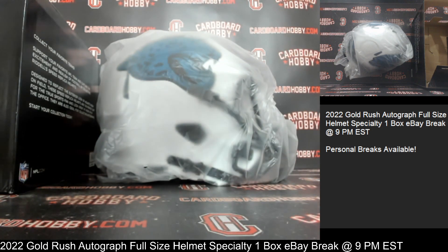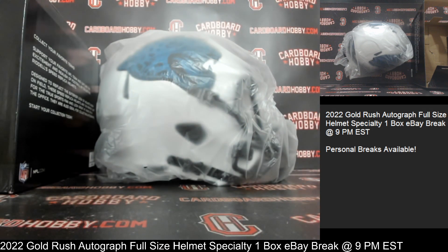Travis Etienne for the Jags — wow, very sharp, very sharp autograph full-size helmet there for the Jags. Travis Etienne — Jaguars — got that beautiful matte white finish on there, being the Lunar Eclipse Alternate.